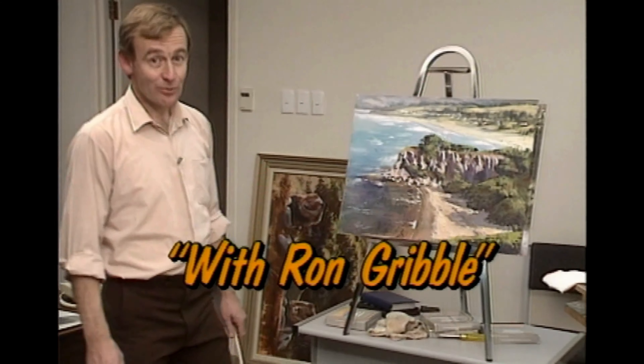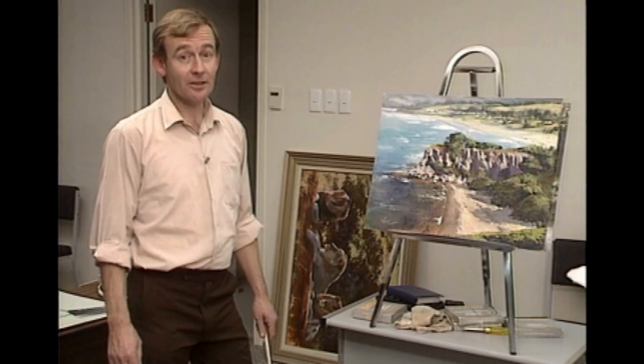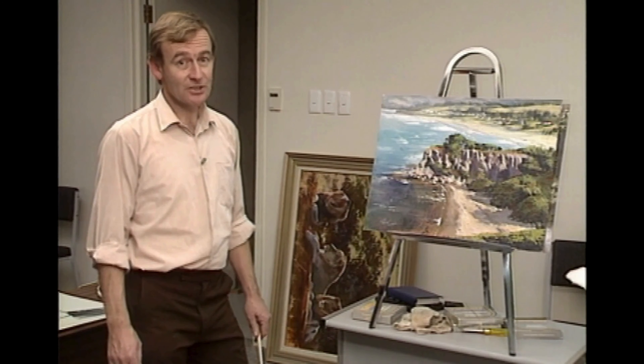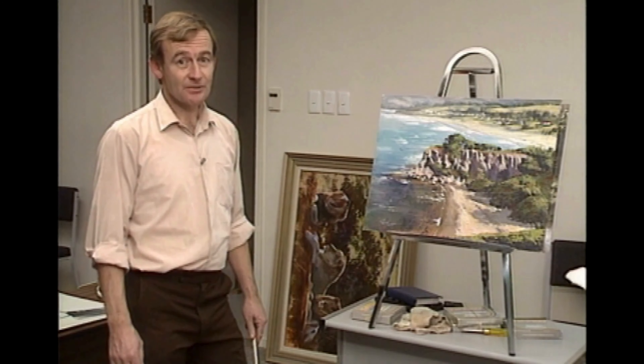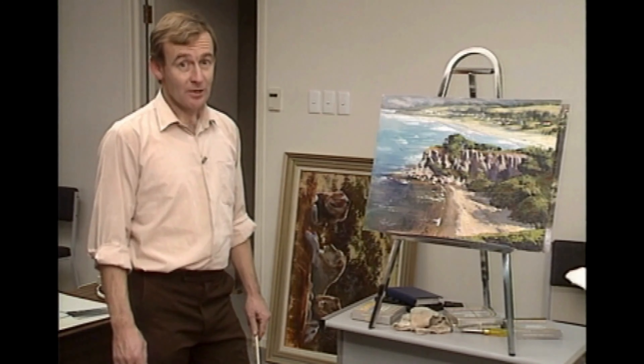Welcome to my studio. It's right here in the studio that I really do my best work. As much as I like going on location, when the subjects get really tough, it's the studio that I really have to head to. The reason for that is obvious if you're an experienced artist — if you've been on location, you'll know what I mean when I say that you'll have quite a few problems.